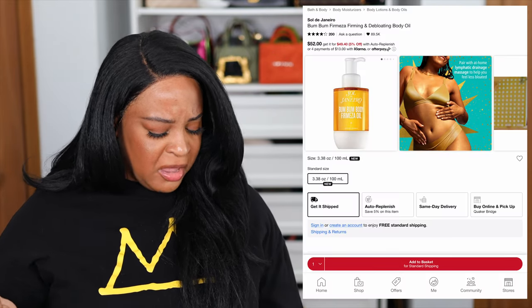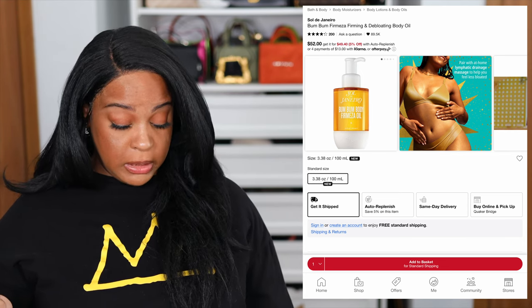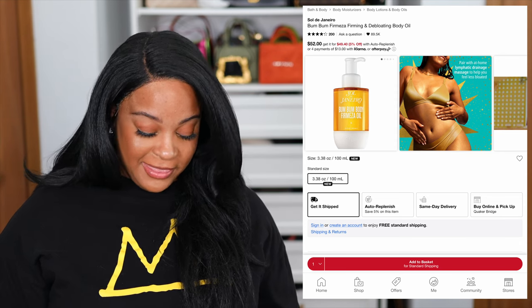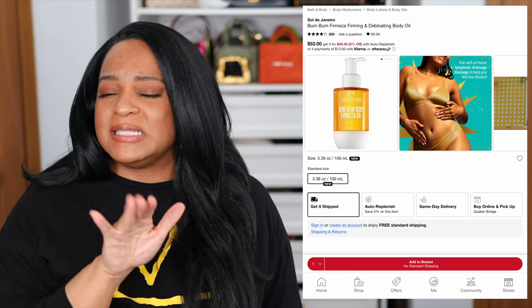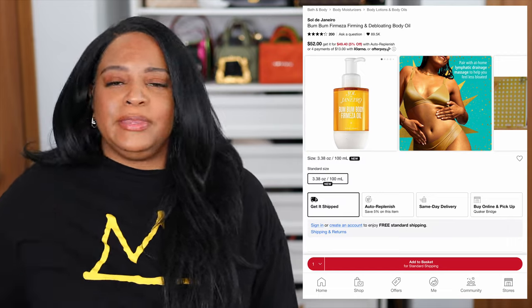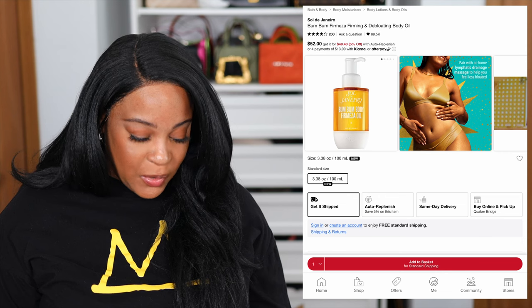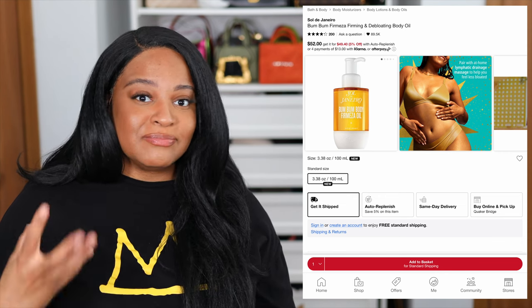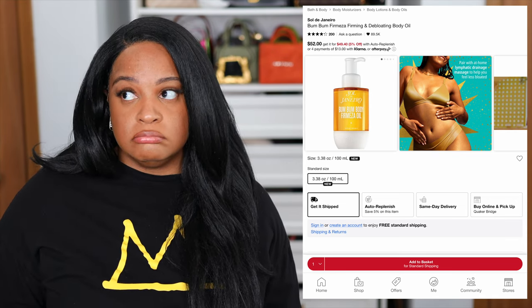For my Sol de Janeiro fans, they have the Boom Boom Firmeza Firming and De-Bloating Body Oil. I think most people are trying to pick that up just based off the scent and not necessarily the qualities they suggest it does. So if you like their Boom Boom Cream and want that scent as an oil, you might want to check this one out. I'm not a fan of the Boom Boom Cream, but to each their own.